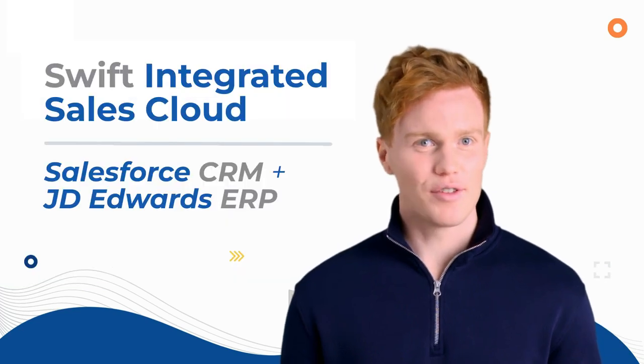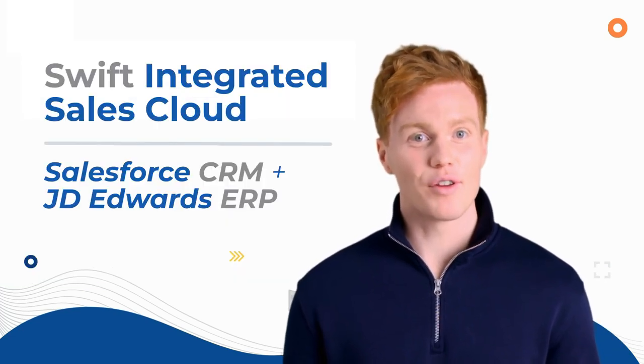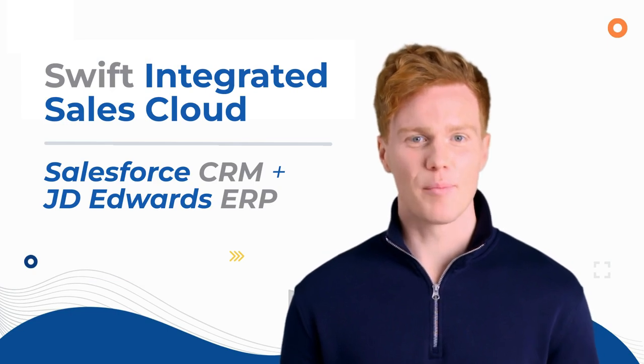With Swift Integrated Sales Cloud, transform your sales operations today. Don't miss out.